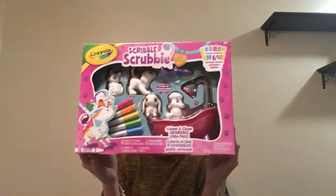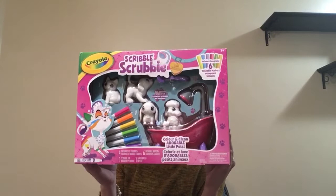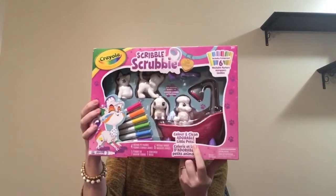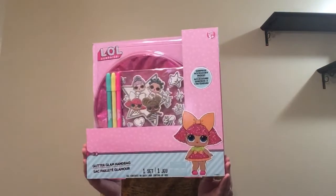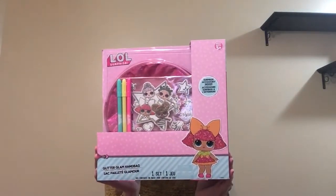Now getting into the bigger things — she loves to do crafts. I got her this toy called Scrubby Scrubble — Scrubby. You color them and then later you wash them in the tub. I think this will definitely keep her busy and she will love it. I also got her this LOL purse craft kit where you color in the stickers and then stick them onto the purse. She is going to love this — this is definitely right up her alley since she loves to do anything crafts.